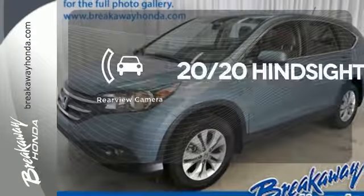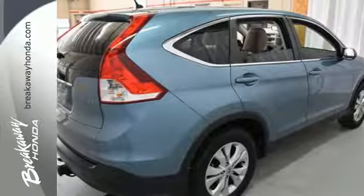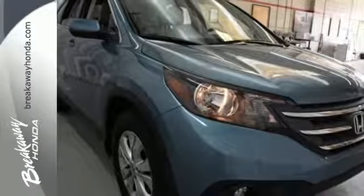See objects previously out of sight with a rear-view camera. This is the perfect alternative in a sea of bland, small SUVs.